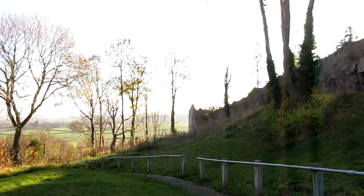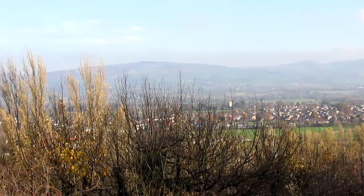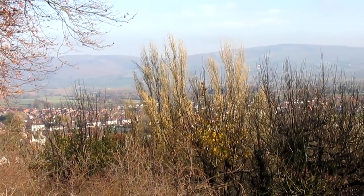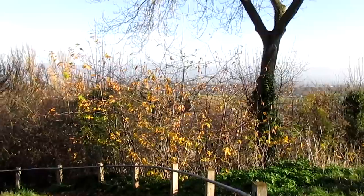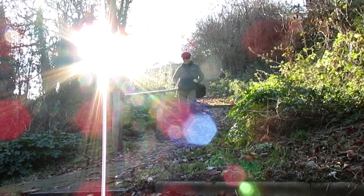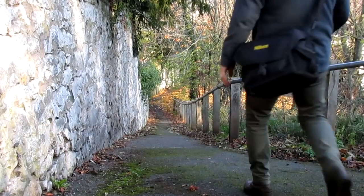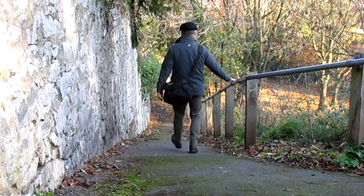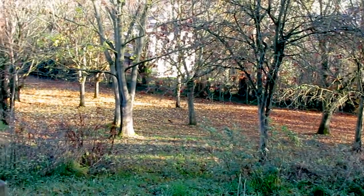We are now down at the north-eastern tower of the castle walls, which gives a magnificent view of Glan Clwyd, the Clwydian Vale and its hills. Taking some time out here to look at the beautiful autumn colours.